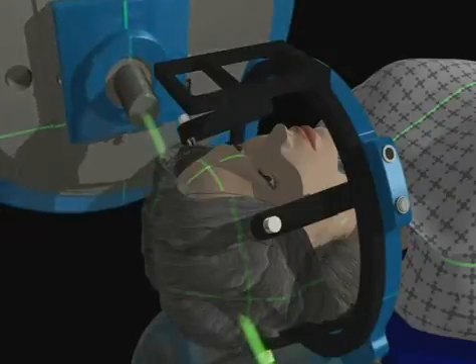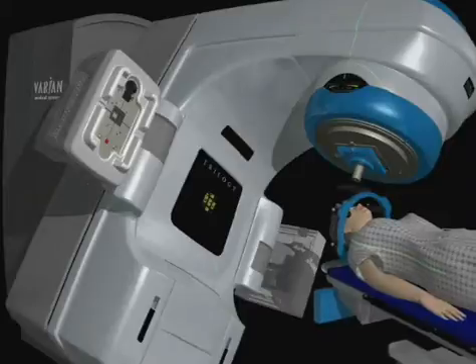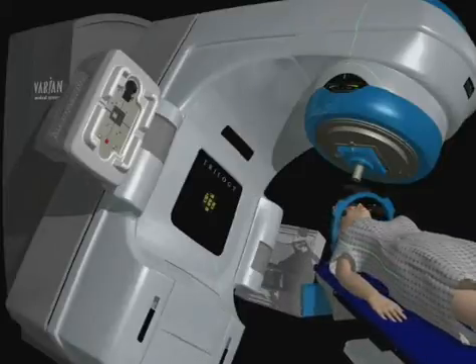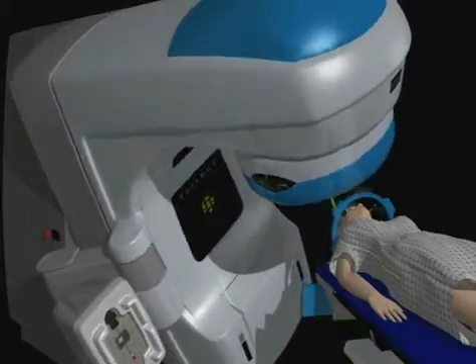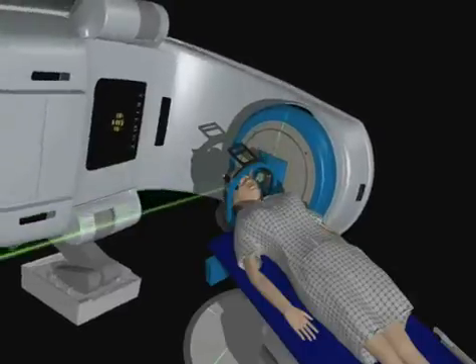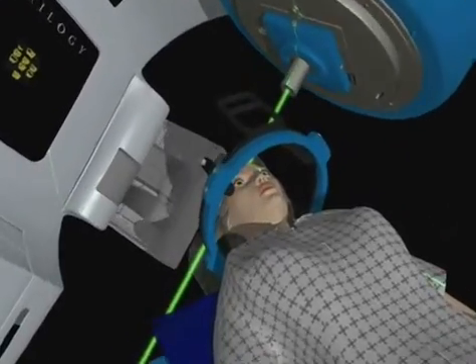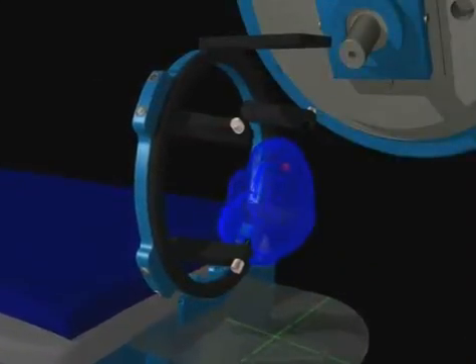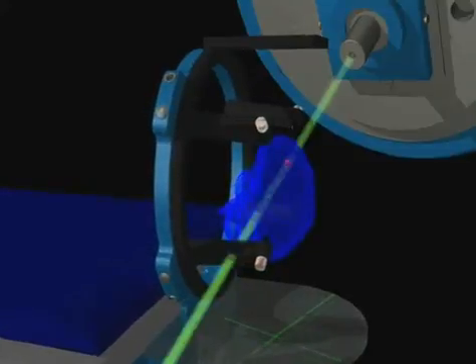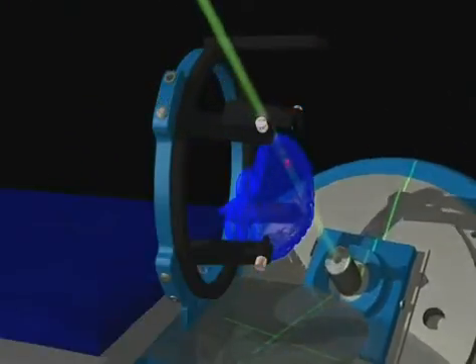Radiation beams are directed to the treated area at a number of different angles, from various positions outside the body. When these intersecting beams converge on the site to be treated, their combined effect is very powerful. Stereotactic radiosurgery is an extremely precise technique for directing carefully shaped beams of radiation to reach a specific location in the body. The high precision of this procedure allows doctors to deliver higher doses of radiation to smaller targets in fewer treatment sessions than would otherwise be possible.